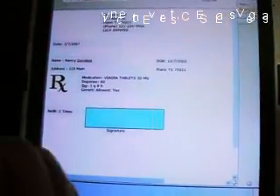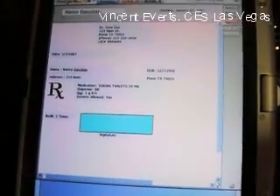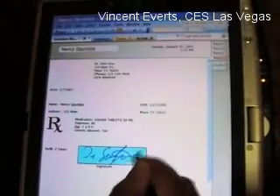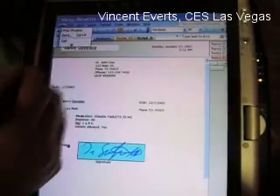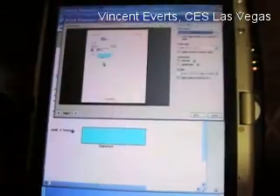Now I have the prescription all filled out. Ink is converted to text. You can send it by email, fax, etc. It's an easy, smart way to fill in forms. And one last thing — I just want to put my signature in there in my own handwriting and save it as ink. This information can now be sent to the pharmacy. We'll simply print it and show you what it would look like.